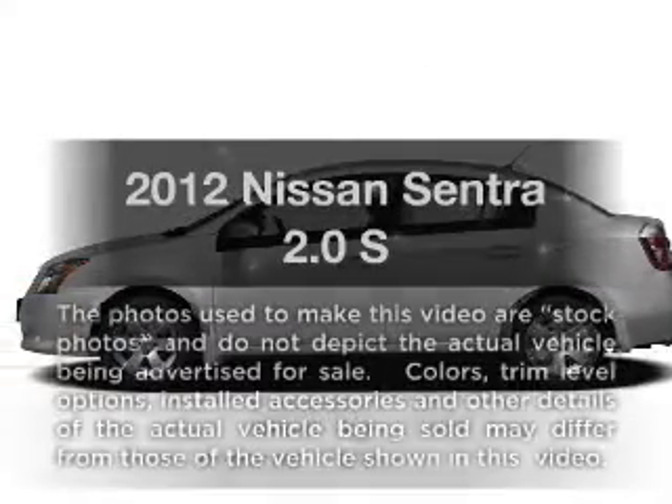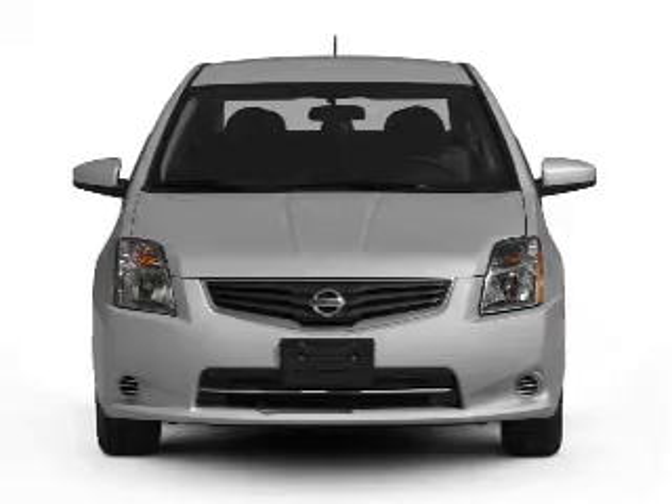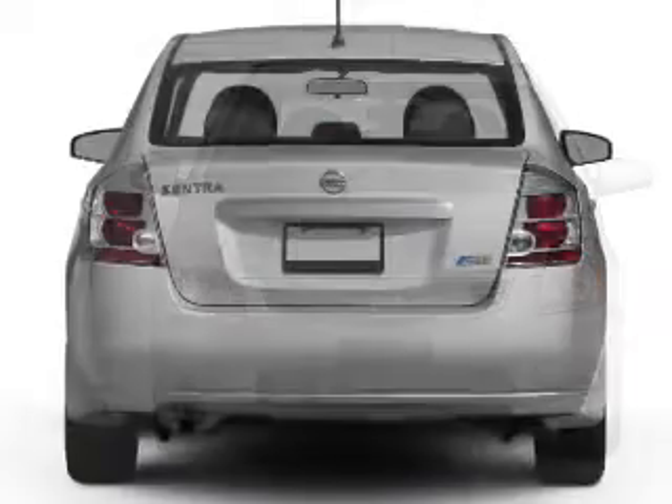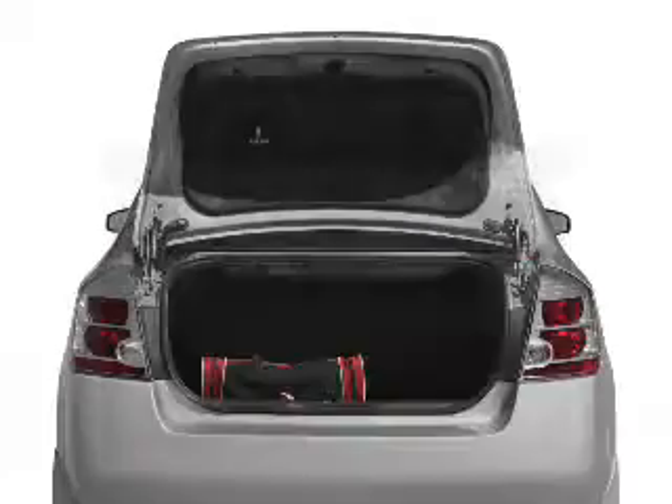Check out this 2012 Nissan Sentra. Travel the roads in style and comfort in this great vehicle. With an efficient four-cylinder engine connected to a smooth shifting automatic transmission, anti-lock brakes help you bring your vehicle to a safe stop.